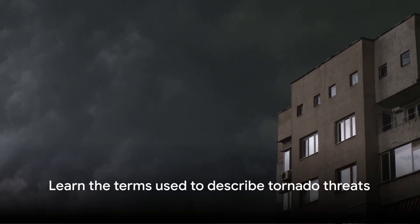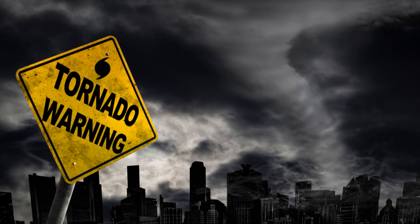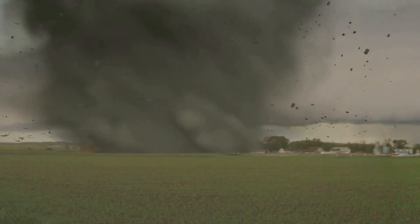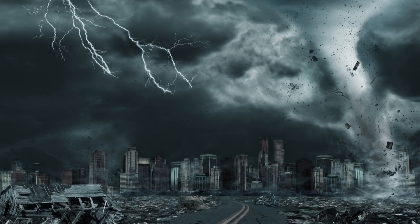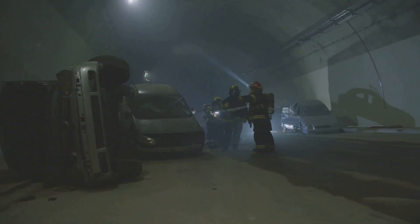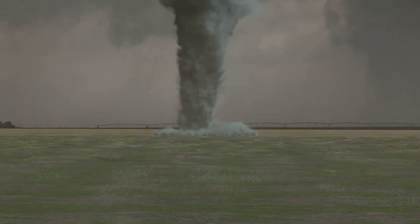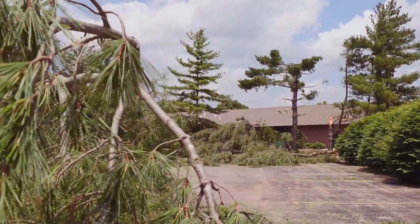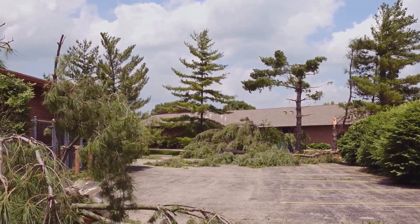Understanding tornado terminology is the first step to preparedness. When you hear the term tornado watch, it means that the current weather conditions could potentially result in a tornado — it's a call for you to stay alert and be ready to take action if necessary. When you hear a tornado warning, things have escalated: a tornado has been sighted or indicated by weather radar, and it's time to find shelter immediately. A term you'll hopefully never hear is tornado emergency, used when a large destructive tornado is about to hit a populated area — a signal for immediate action. Understanding these terms can make a significant difference when seconds matter. Stay vigilant and informed. Remember, knowledge is power.